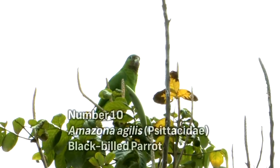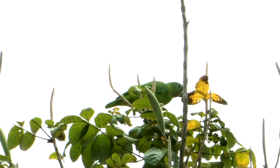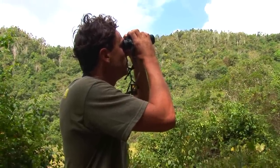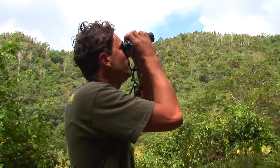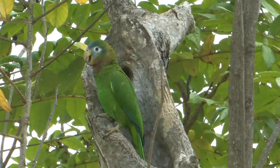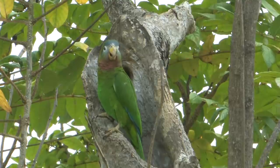The Black-billed Parrot is the rarer of the two endemic parrot species. The Yellow-billed Parrot is definitely more widespread, found right across the entire island. In Cockpit Country you can get nice flocks of Black-billed Parrots. The Yellow-billed Parrot looks very different — just look straight at the bill. These birds appear to be looking for nesting holes, as it's the time of year when they breed. There is also a fourth species, the Green Parrot, but it has been introduced to Jamaica and would therefore be a feral population.